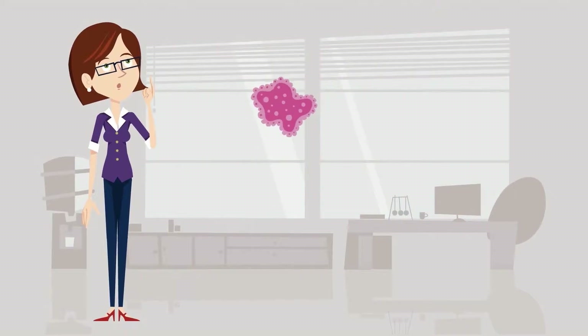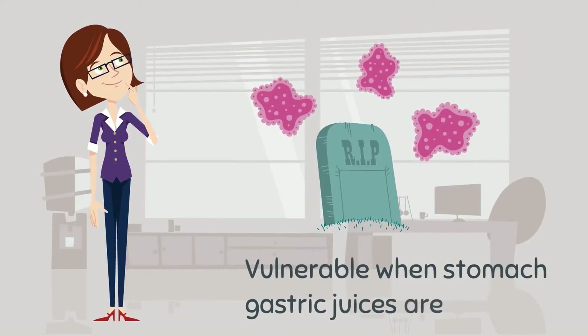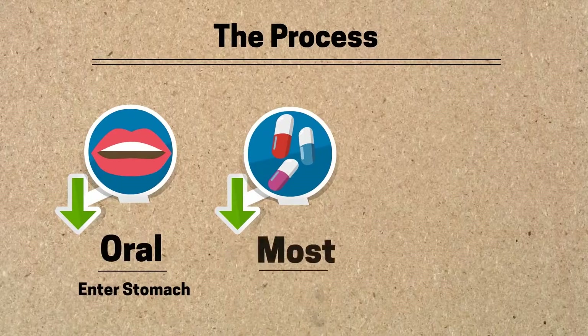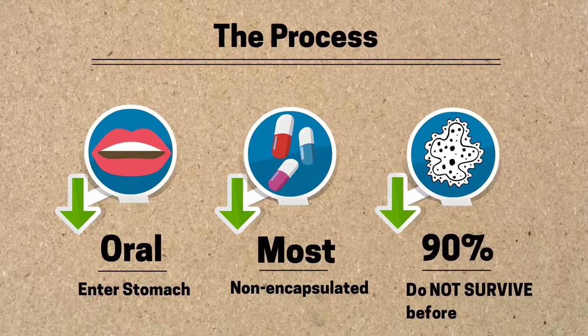So how do we do it? Live bacteria are very vulnerable when exposed to the environment, especially when the stomach gastric juices are acidic. The probiotic is taken orally and enters the stomach. Most probiotics are non-encapsulated and up to 90% of the viable cells that are orally administered do not survive, even before reaching the intestine.